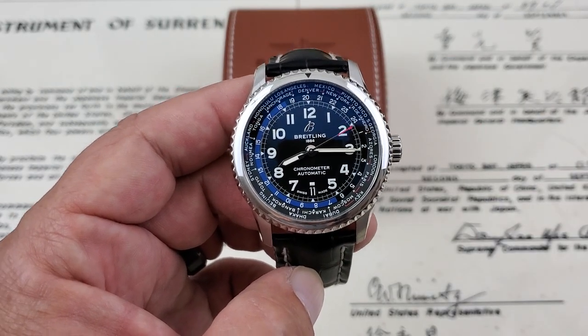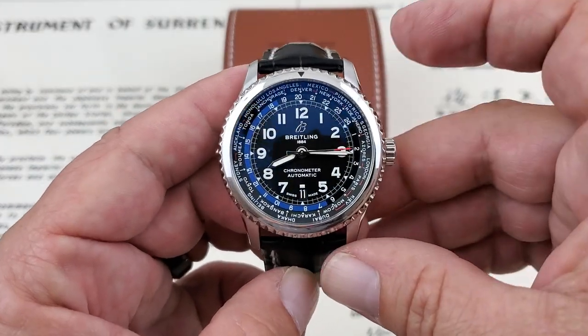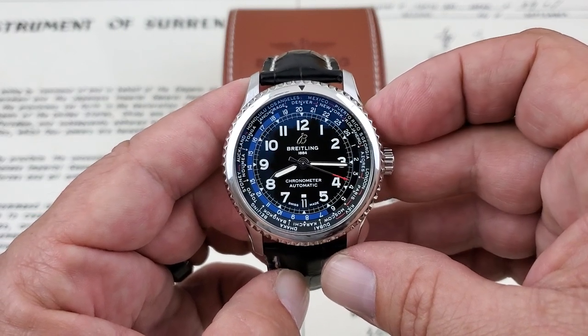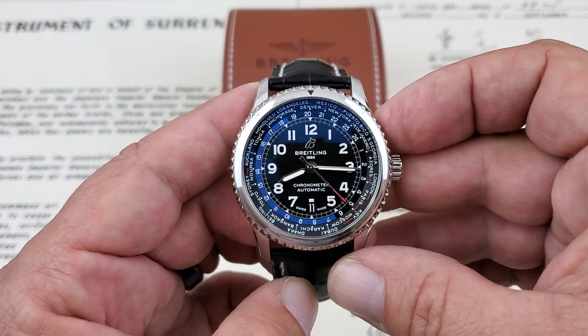Today we have on the channel the Breitling Aviator 8 B35 Unitimer in 43mm. Very impressive, true world timer watch. This is a 2019 version. This watch is available with all box and paperwork associated with the watch.